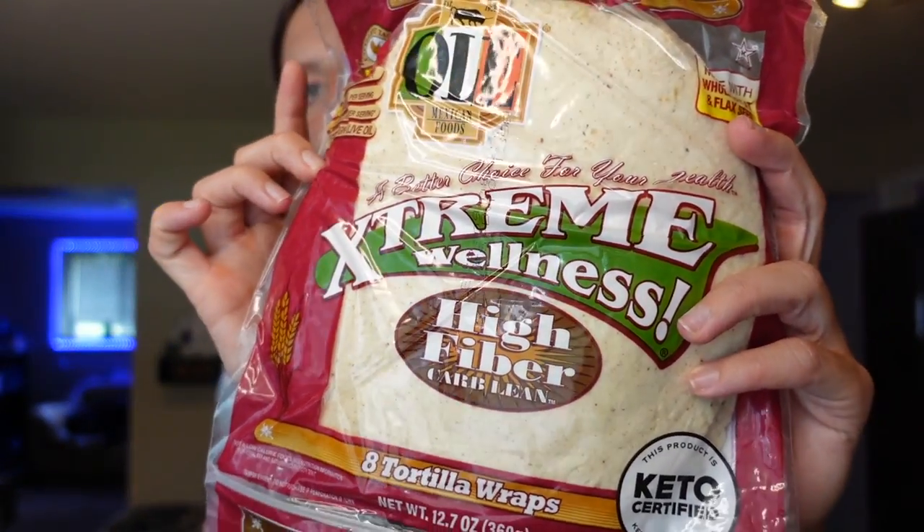Somehow we completely ran out of tortillas, which I don't think has happened since we started our weight loss journey. So we definitely needed to stock up. We got Extreme Wellness wraps — the regular size is one point for one, 60 calories, one and a half grams of fat, 15 carbs, 11 grams of fiber, and four grams of protein. I also got the large ones — I prefer the large ones while Adam prefers two smaller ones. Two small ones are three points; one large one is two points, 80 calories, two grams of fat, 24 carbs, 17 grams of fiber, and eight grams of protein. They both air fry really well and there are so many different things you can put in a wrap.